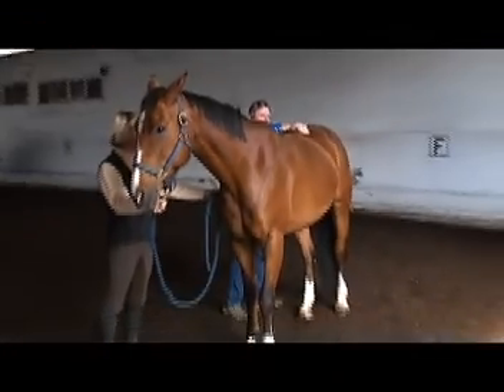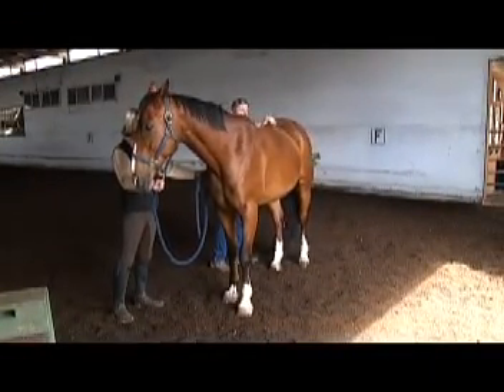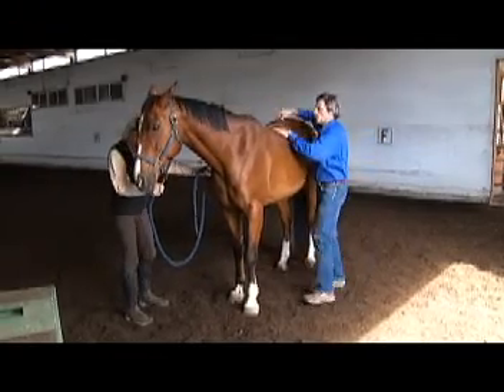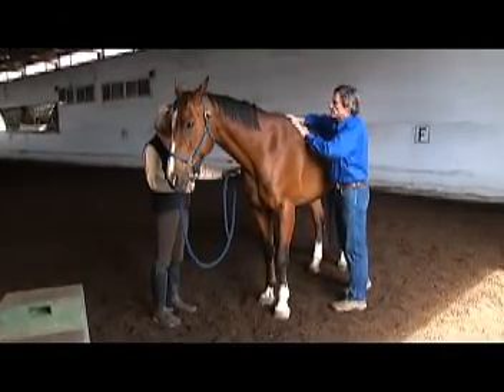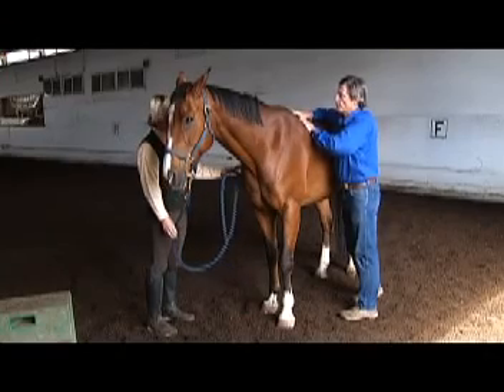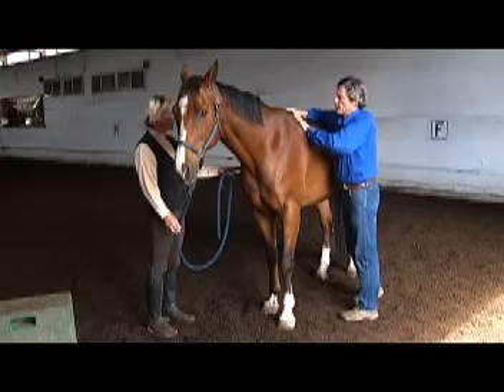Part of integrated bodywork is combining spinal mobilization with myofascial release. In my opinion, one of the things that straight chiropractic misses is the fascial, muscle, and soft tissue involvement in what's causing a subluxation.